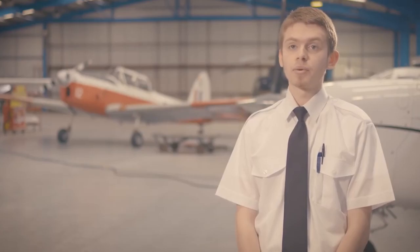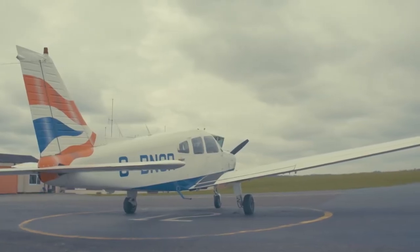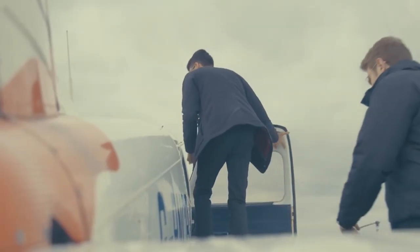My instructor Les — we get on really well and I have great fun flying with him. Here you fly either a Cessna 152, which is a high-wing light aircraft, or a Piper PA-28, which is a low-wing four-seater aircraft. Both are really great aircraft to fly and very enjoyable.